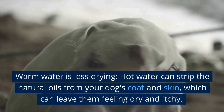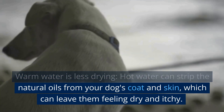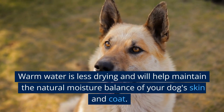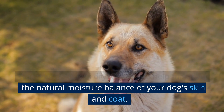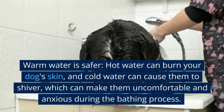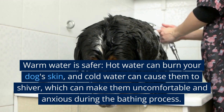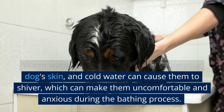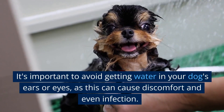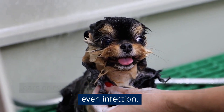Warm water is also less drying — hot water can strip the natural oils from your dog's coat and skin, leaving them feeling dry and itchy, while warm water helps maintain the natural moisture balance. Warm water is also safer, as hot water can burn your dog's skin and cold water can cause shivering, making them uncomfortable and anxious. It's important to avoid getting water in your dog's ears or eyes, as this can cause discomfort and even infection.